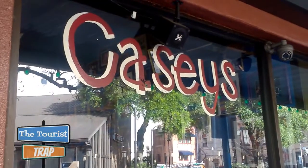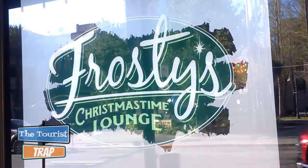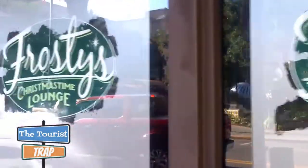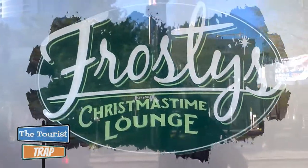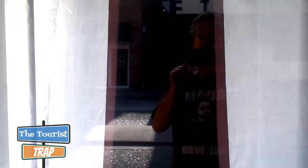I did find this one here called Casey's — Casey Anthony maybe? I doubt it. Right next to Casey's is Frosty's Christmas Time Lounge. I'm assuming this little bar is Christmas all the time — you can have your eggnog all year. And there's this place called Peek — they've got some curtains up and I don't know what's going on in there.